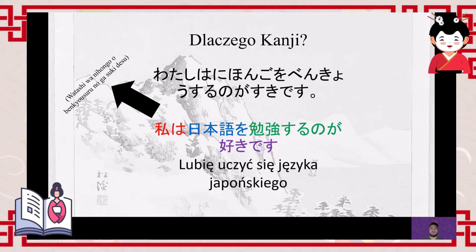Let me explain. I have written two sentences here: one using only hiragana, and the other using kanji and hiragana. As you can see, I've marked with a line what this sentence means in Japanese, namely: 'Watashi wa nihongo wo benkyou suru no ga suki desu' — meaning 'I like studying the Japanese language.' In the case of hiragana-only writing, we essentially see very little meaningful distinction.